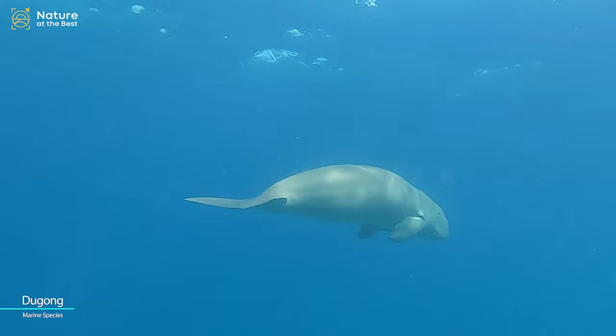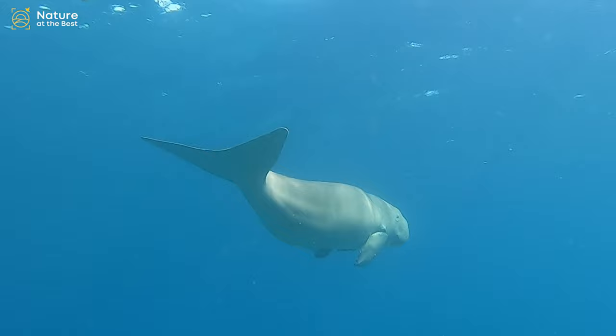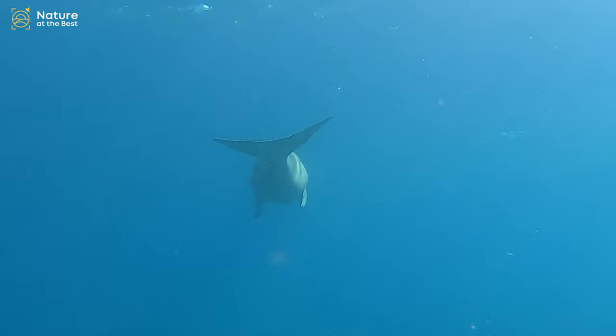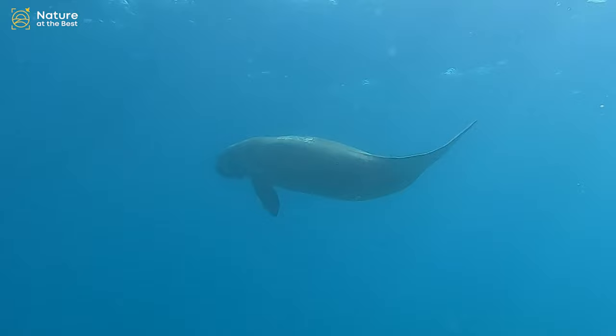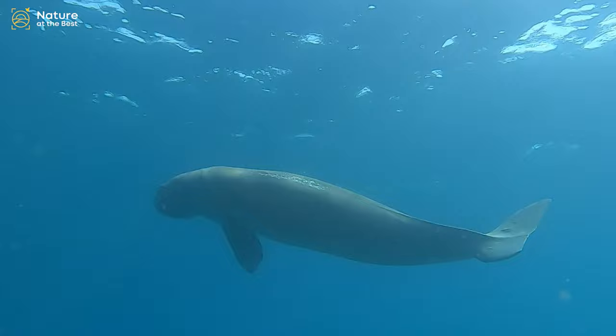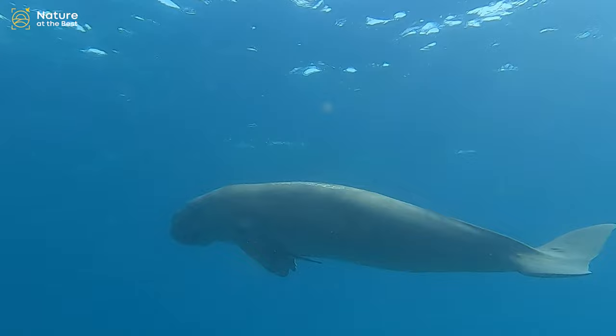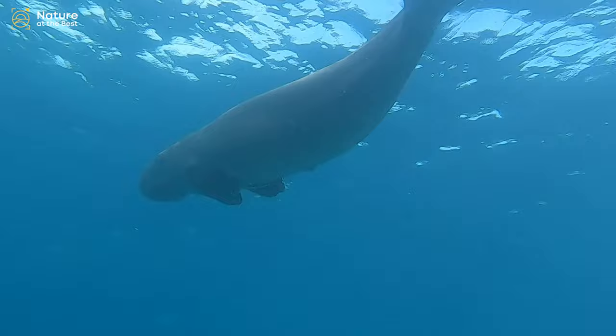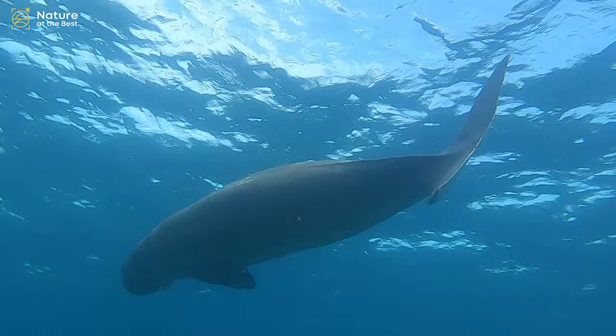Andaman is an island of adventures and rare species. One of the marvels of nature found here is the dugong, a sea-dwelling herbivore. The dugong is the state animal of Andaman, also known as the sea cow, and can be found mainly in Little Andaman. It belongs to the Dugongidae family and is the only surviving species, though its survival is critical as numbers are declining rapidly due to poaching. It has a lifespan of 70 years and is popularly known as the lady of the sea.